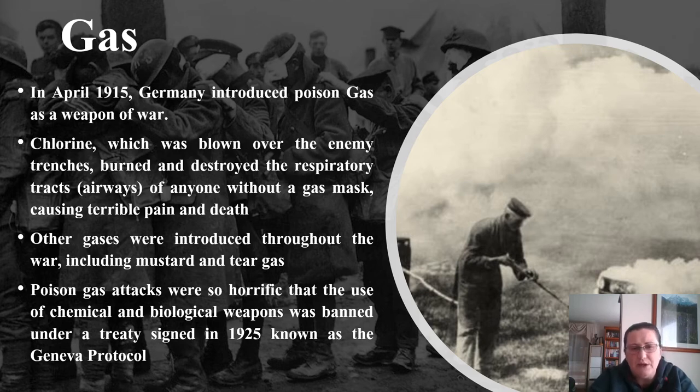The idea with gas was to blow it over your enemy's trenches; however, if the wind changed, it would actually go into your own trenches. As you can see from some photos online, it wasn't always effective — sometimes it even affected your own side.